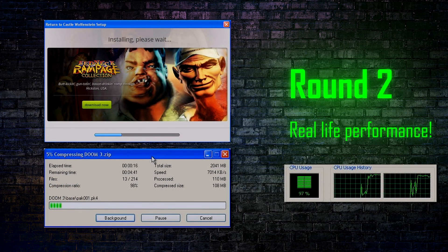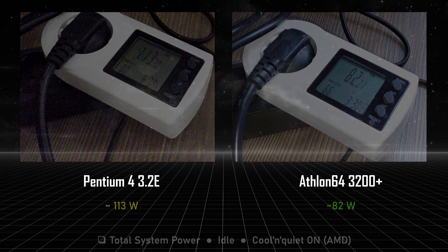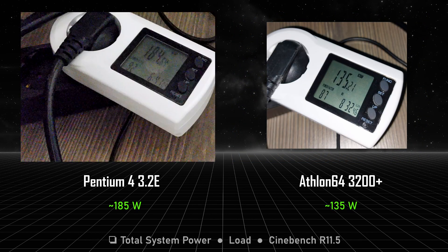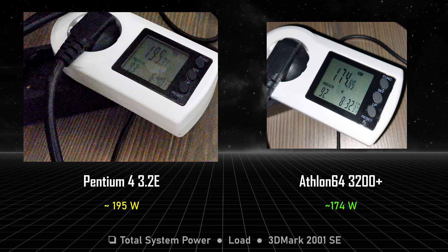What about power consumption? My current tests were basic — hit me up if you want further tests. At idle, the entire Pentium system takes around 113 watts. The Athlon 64 system with Cool and Quiet enabled — the option that reduces the CPU multiplier and hence the frequency when idle — has around 82 watts. Without Cool and Quiet, the AMD system has around 104 watts, just 9 watts lower than the Pentium 4. At full load while running Cinebench, the Pentium 4 system draws a hefty 185 watts, while the Athlon 64 draws just 135 watts — 50 watts less. The consumption grows by 50 watts for the Athlon 64 when running 3DMark 2001 SE, while the Pentium 4 increases by only 10 watts; still, the Pentium 4 draws 20 watts more than the Athlon 64.